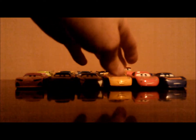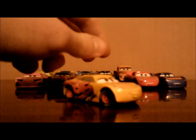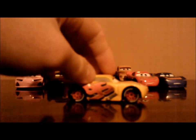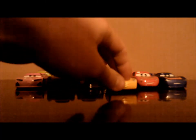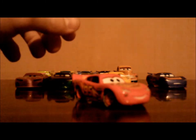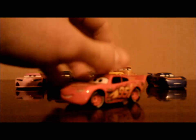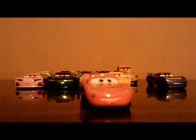Fourth, we have Cruz Ramirez. I've been desiring to get this car for some time, but now here it is. And fifth, we have the Vietnam version of the Cars 3 Lightning McQueen. So let's compare it to the China version.